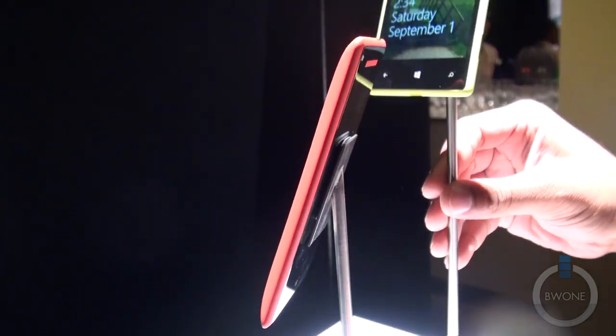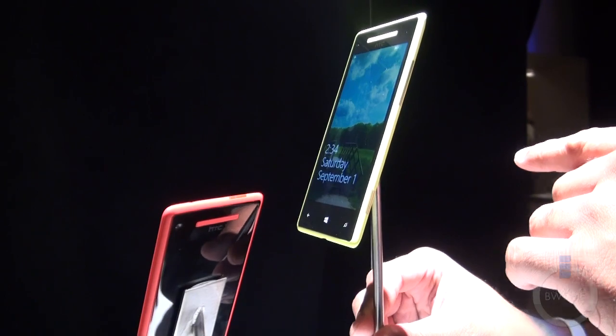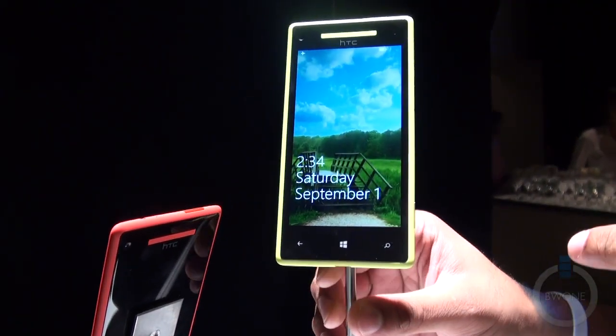Overall, it's really nice — very clean design here coming from HTC. It comes with 16 gigabytes of built-in storage as well. So that is the HTC Windows Phone 8X.